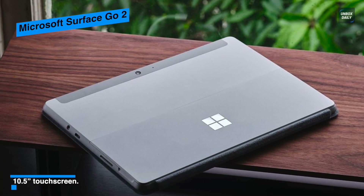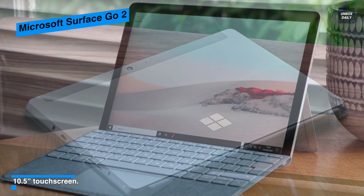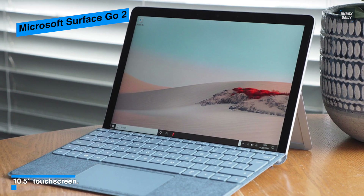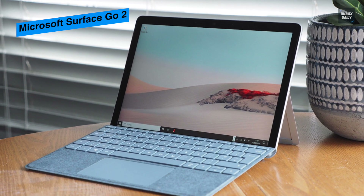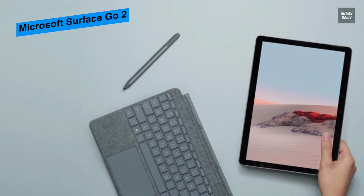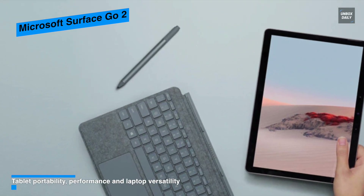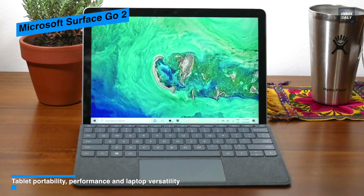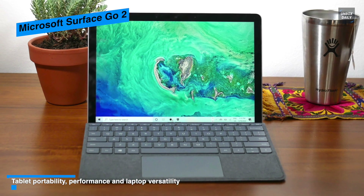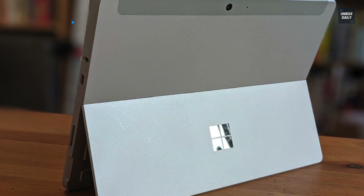It comes with a built-in kickstand on the back that can rotate from 0 to 135 degrees, and it is easy to open, close, and sturdy in practice. Its 10.5-inch LCD touchscreen is crisp, bright, and clear with vivid colors and pin-sharp 220 PPI resolution. For audio, its dual stereo speakers can pump out a full, rich sound with good bass, enhancing the enjoyment of movies, music, and casual games.